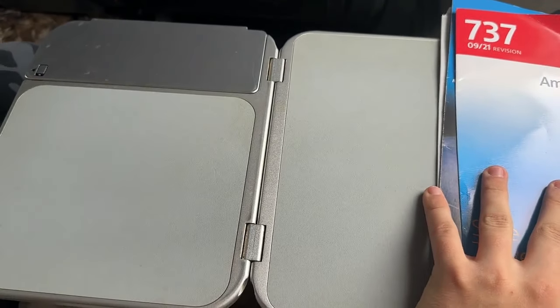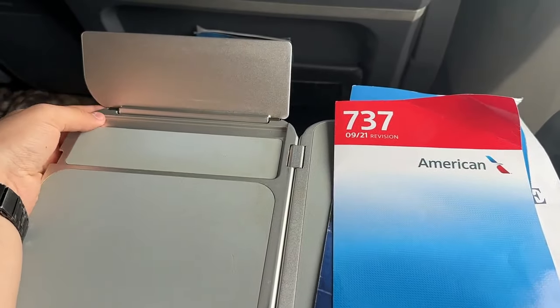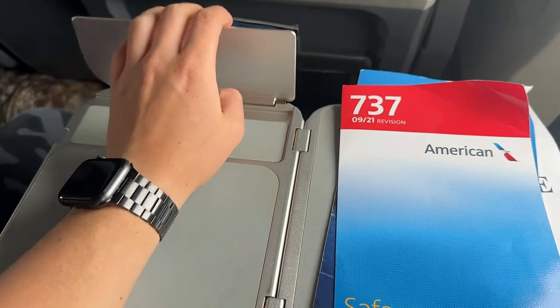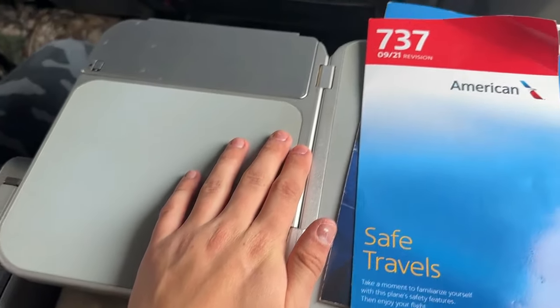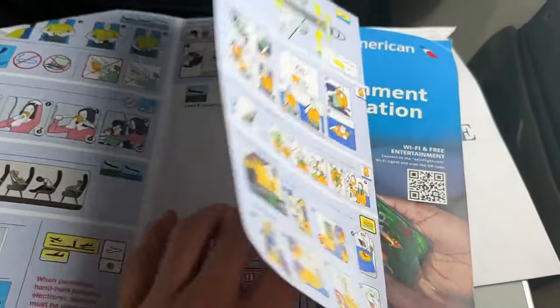First and foremost, let's take a look at this bulkhead row tray table right here. It's really cool to see how it folds out, and also the device holder — I'm assuming that's what this piece is. It's very interesting. I tried it on my iPad; it wasn't amazing, but certainly got the job done. And also the tray table moves forward and backwards, which is really cool.